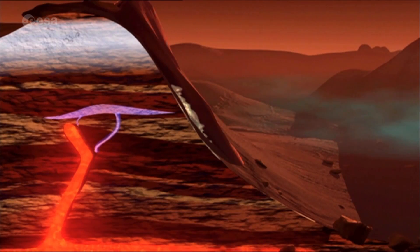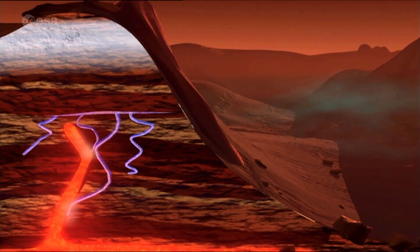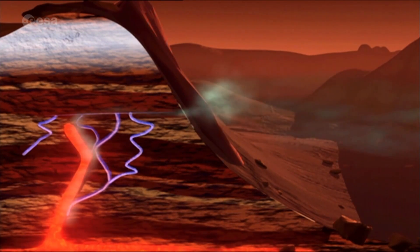This methane could be from geological activity, or it could be a by-product of life. Based on what we know from Mars Express and from other missions that have gone before, methane is a hot topic.